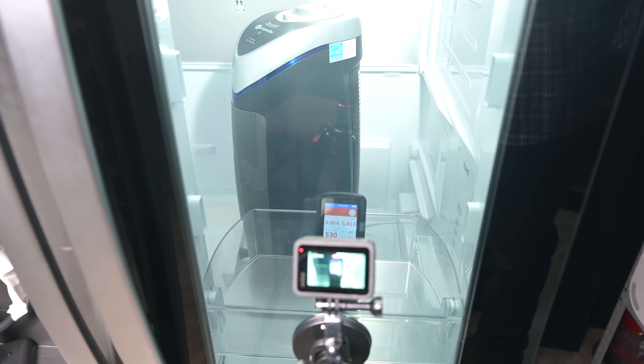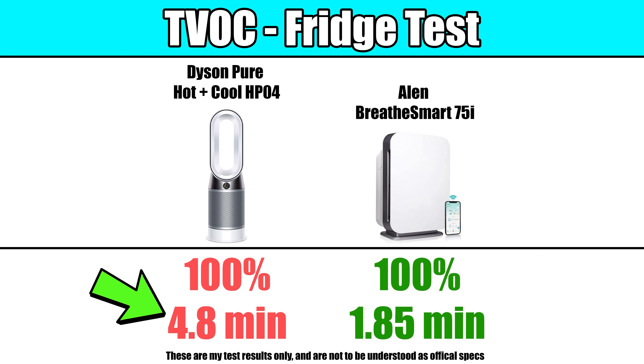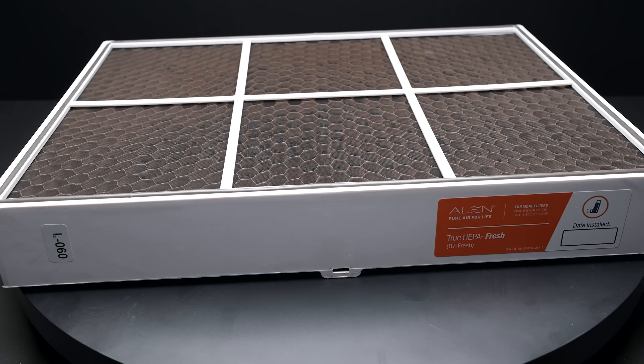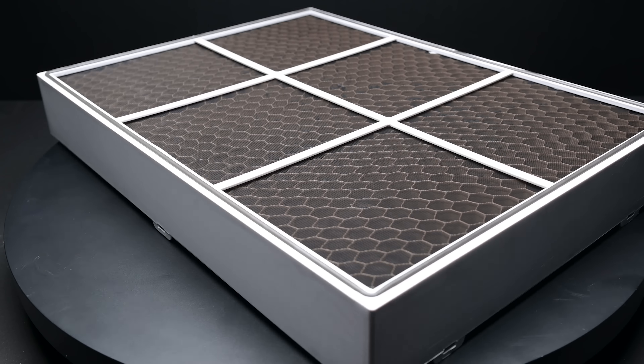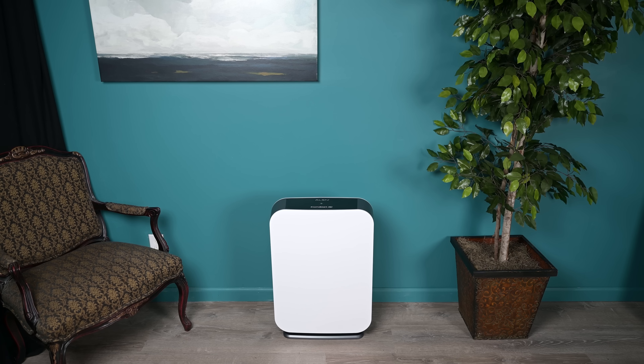However, if we take speed into account, the Allen outperformed the Dyson by a significant margin. For example, it took 4.8 minutes for the Dyson to reduce the VOCs 100%, where it took the Allen less than half that time at only 1.85 minutes, with similar numbers on the formaldehyde reduction. So that large amount of charcoal really paid off for the Allen in the VOC tests, and it got a higher score than the Dyson in the filtration test category overall.